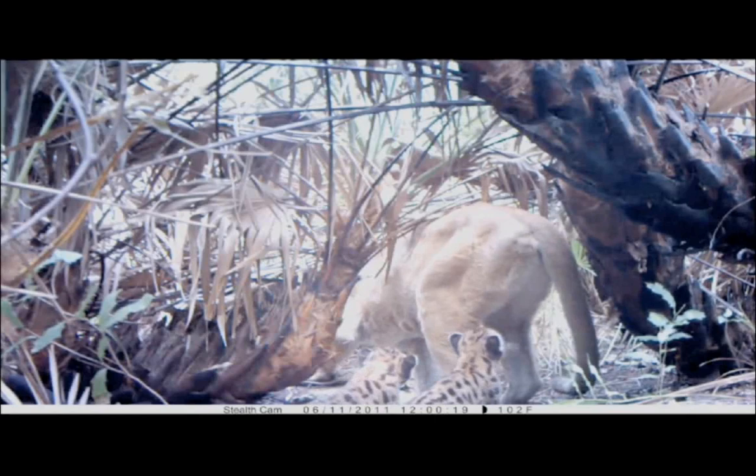I believe it has been a success story. I believe we started the work just in time to save the panther. I think we already have a success story, but I think we could have a second success story by getting panthers in other parts of their historic range.